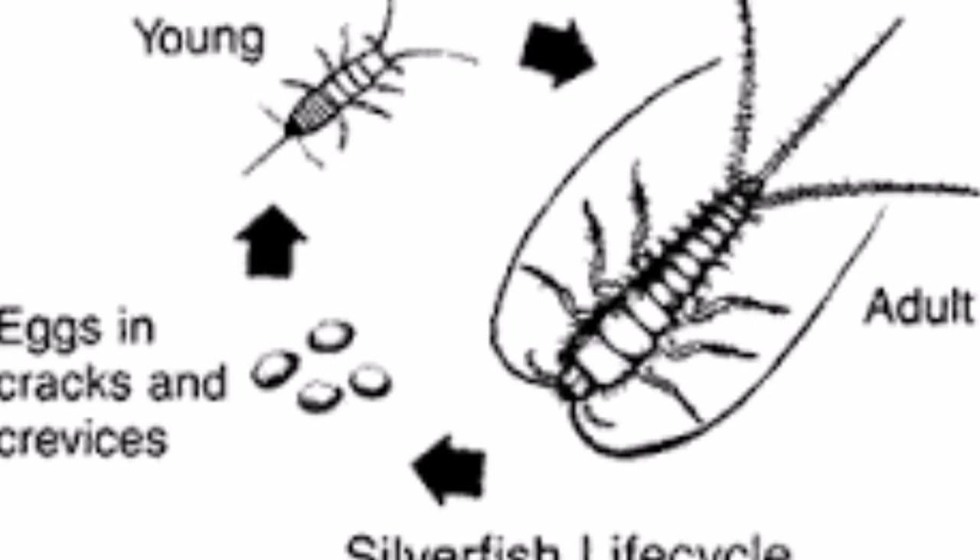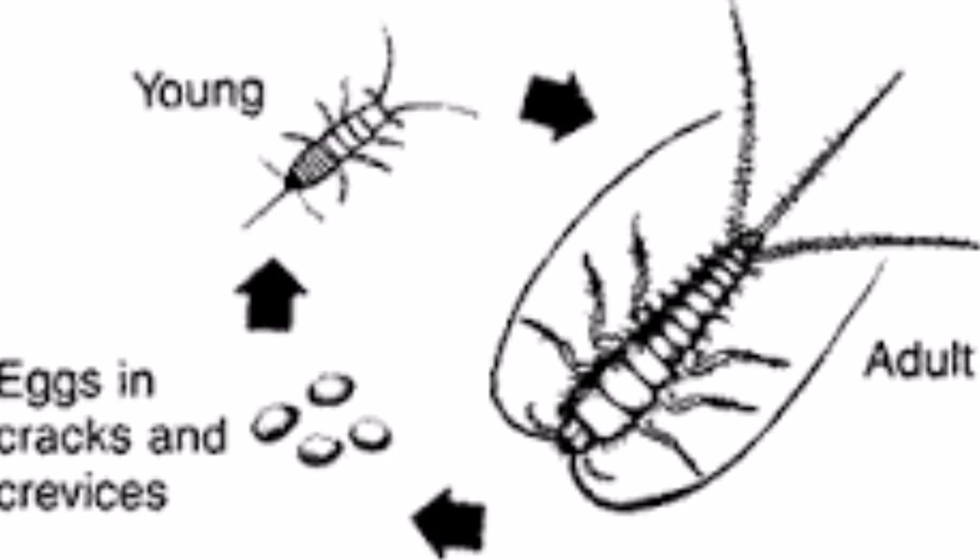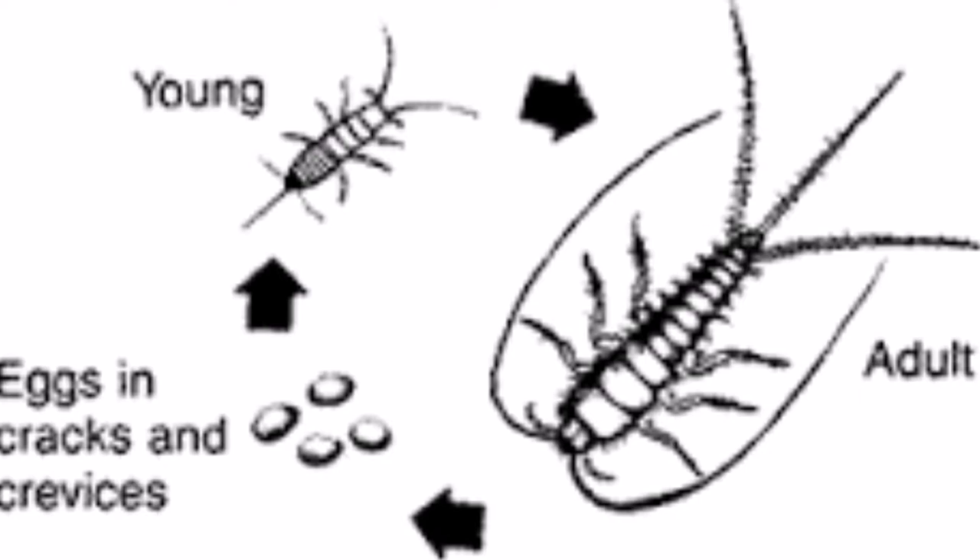Thysanura reproduce sexually, with the male depositing a sperm packet on the substrate, which is then picked up by the female. Thysanura's ecological role is in recycling litter and also plays a part in the food chain.